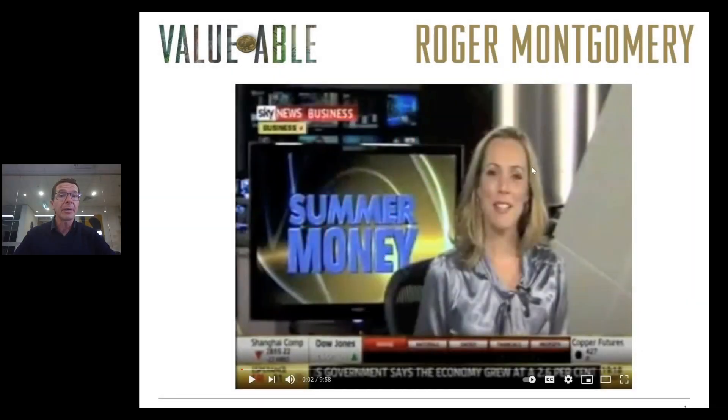Hi, I'm Roger Montgomery from Montgomery Investment Management. In this video we're going to update the steps and procedures for estimating intrinsic value using the formulae available in my book Valuable.